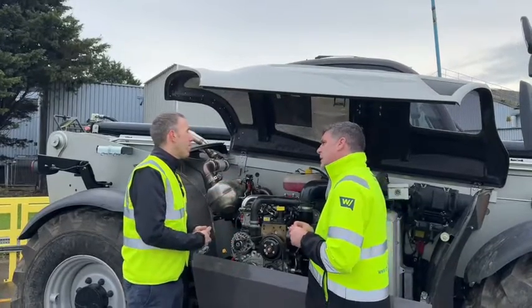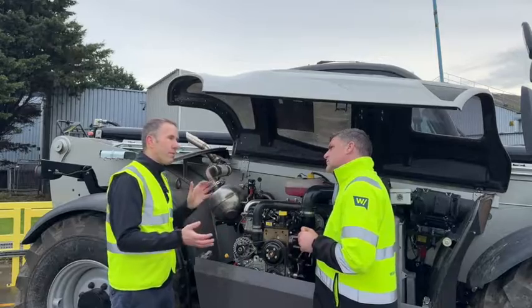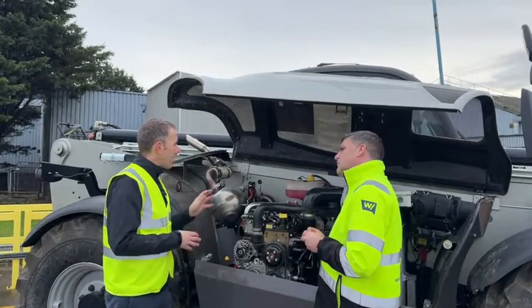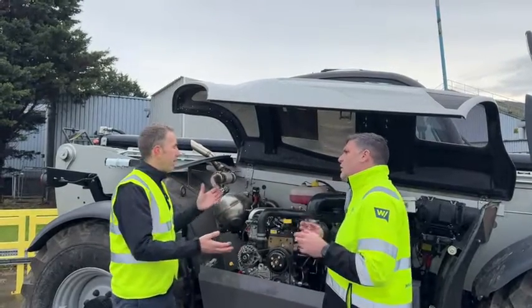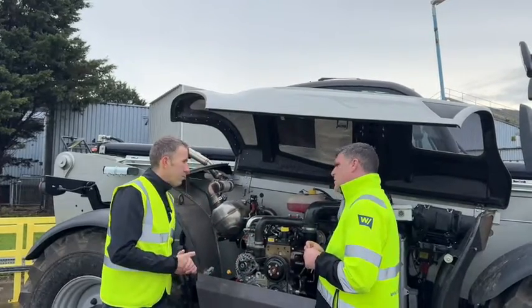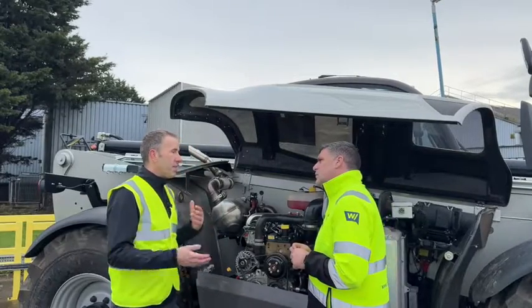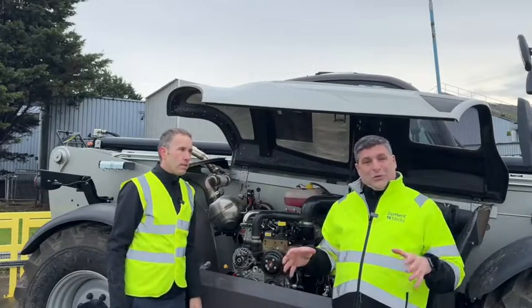By playing around with the configuration — this has gone from having two fluids to a single fluid, running only on diesel — we created room to fit the battery system in as well. Obviously, being a hybrid rather than a full battery electric machine meant the battery we need is a lot smaller. This has got about a 4 kilowatt-hour battery, which is much smaller than a full electric telehandler would need. That meant we could keep the same packaging — the overall outline and bodywork of the machine is exactly the same; it's just now been hybridized.